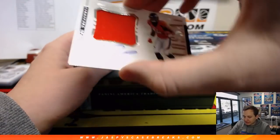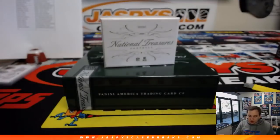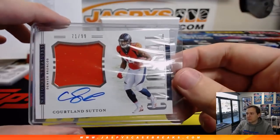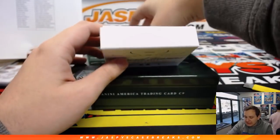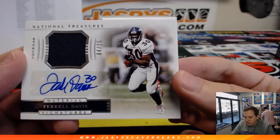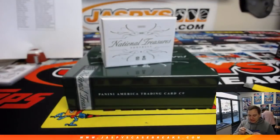Two hits to go. First one up — 71 out of 99, Cortland Sutton, colossal jersey autograph for the Broncos. Going out to Steve. Cortland Sutton. And the last hit is a nice Terrell Davis — 4 out of 25, relic and autograph for Steve with the Denver Broncos.